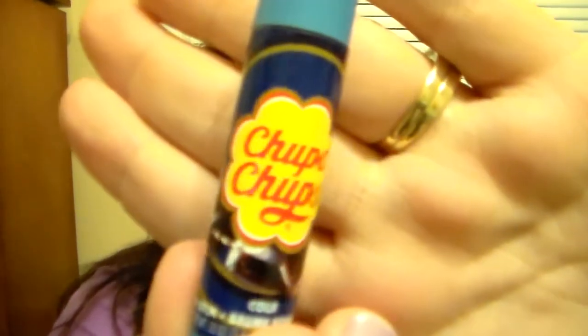Then we have cola, and it is a cola shade. It kind of has like a Coca-Cola scent — it smells good. It's not real strong, but you can definitely smell it. Then we have lemon, and I love me some lemon flavored stuff. It's definitely a yellow shade. You can tell it's lemon but it's not strong — it does give a yellow shade when you swatch it. Kind of like the cola one — you know the scent, but it's not really strong.